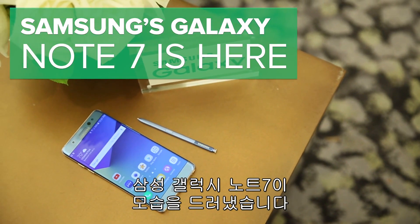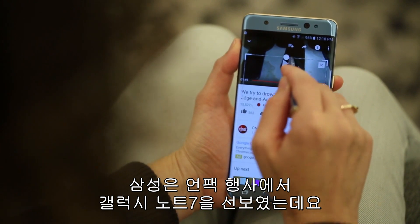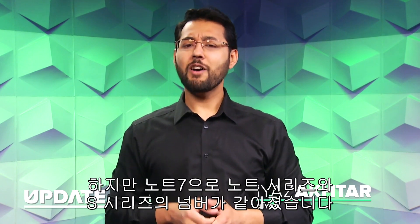Samsung's Galaxy Note 7 is here. Samsung held its latest Unpacked event, where it introduced the world to the Samsung Galaxy Note 7, and yes, it's called the Note 7. The previous edition was the Note 5, but now the Note and Samsung's S series are numbered the same.